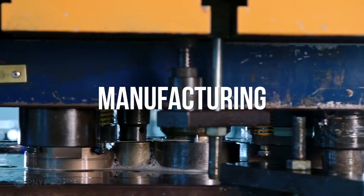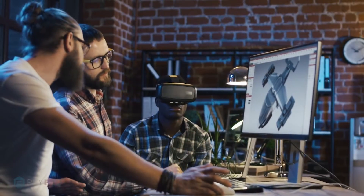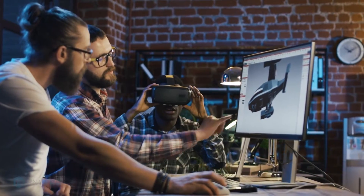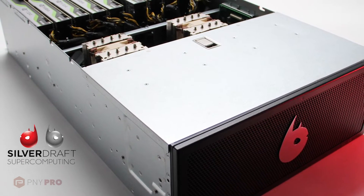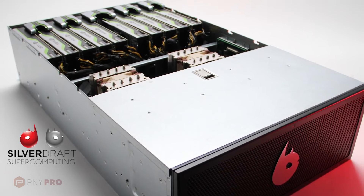Manufacturing. Leveraging the power of NVIDIA RTX technologies, virtual reality head mounted displays (HMDs), and up to 10 NVIDIA RTX A6000 graphics cards, Silverdraft's DevilGPU server platform is a supercomputer in a 4U rack-mountable package.